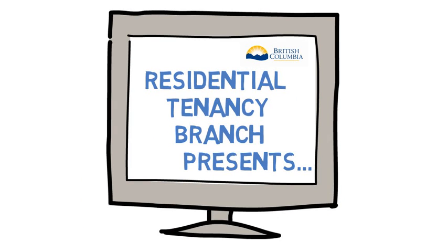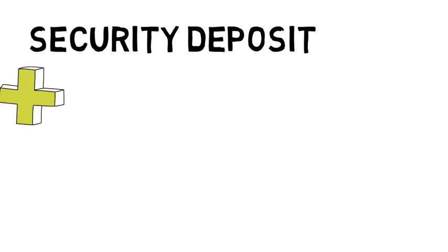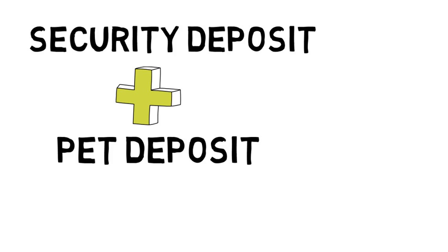The BC Residential Tenancy Branch presents an information video on Security and Pet Deposits. In residential tenancies, a landlord may collect a security deposit and, in some cases, a pet damage deposit.